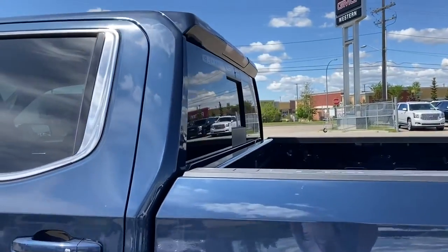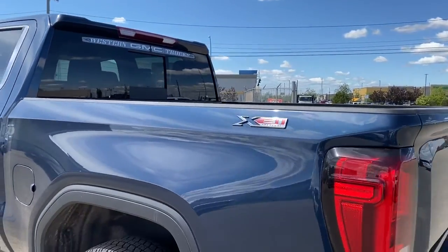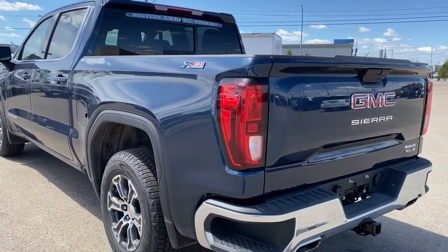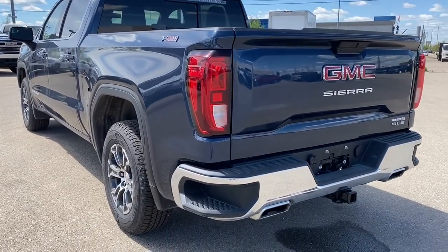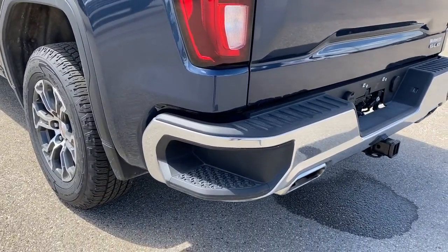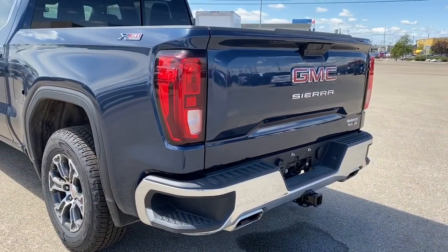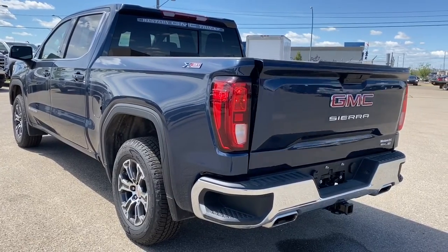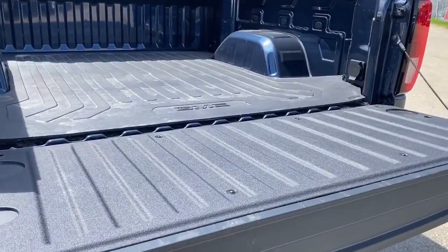At the back we've got the rear window slider. This truck also has the X31 off-road package, so it's got skid plates underneath, dual exhaust, and a two-speed electronic transfer case. It also has the corner step bumper — those corner steps are located on either side of the bumper for quick and easy access to the box of the truck. This truck also has the easy lift-and-lower tailgate, so we can drop that down with the push of a foot.